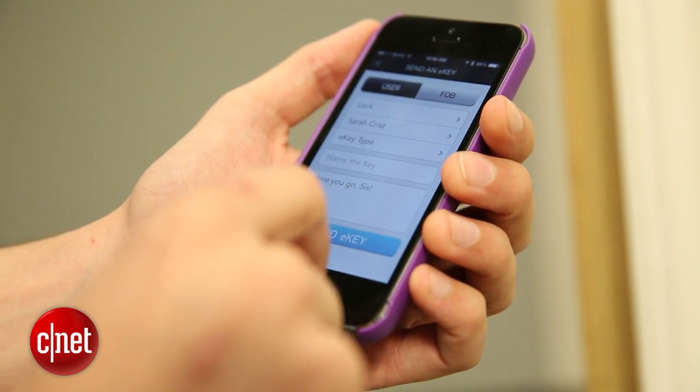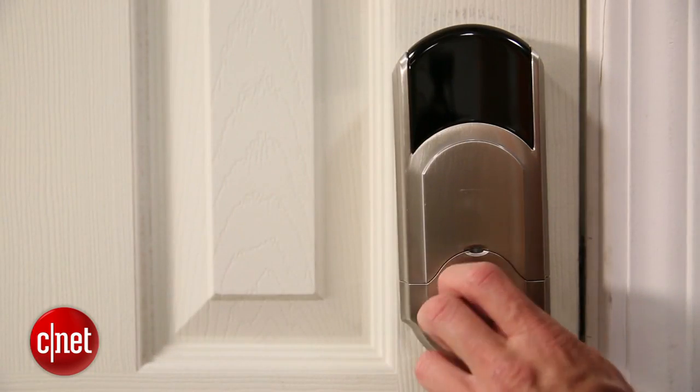One other thing to be aware of with the Kivo is that it comes with phone authorization for you and one e-key to give to someone else, but after that, each additional e-key is going to cost $1.99. That's about the same price as getting a key made, sure, but there's no parts or labor here, no manufacturing — it's just something they can charge you for because they can.